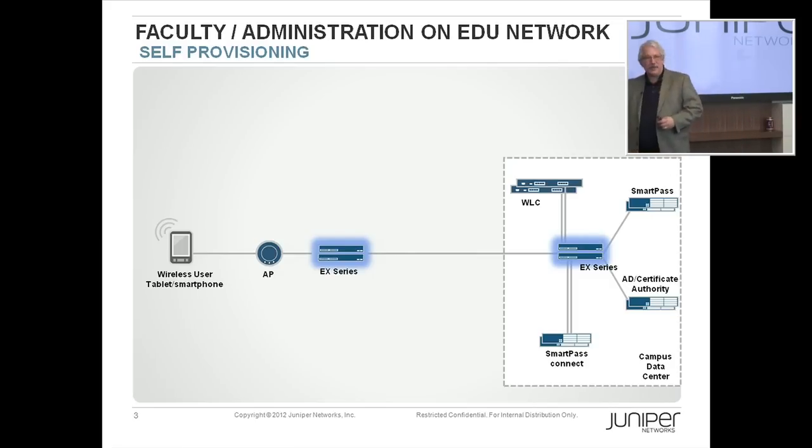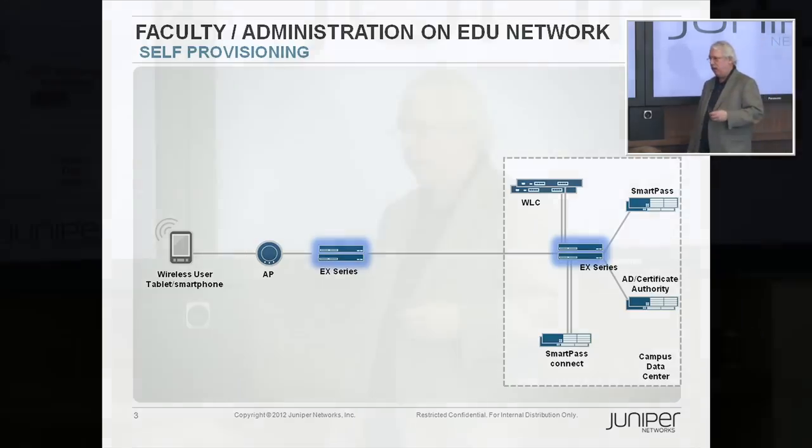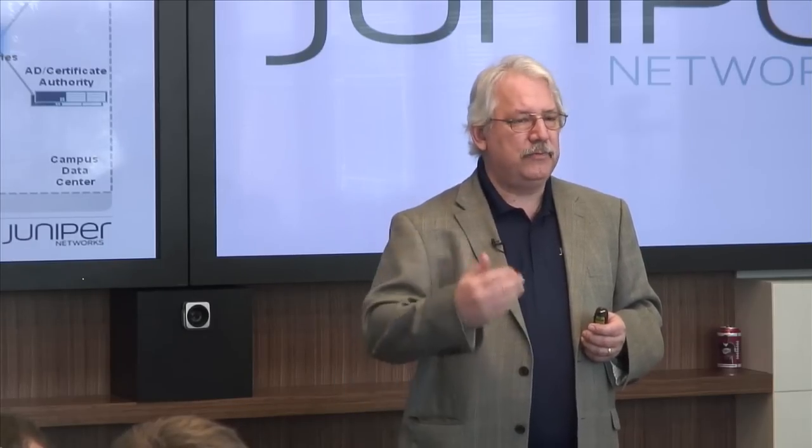SmartPass Connect is one of the things we've integrated into the Juniper portfolio. It's not just a piece that's bolted on — it becomes part of the network, just like wireless is. Wireless used to be something you plugged onto your network; I remember when it had to be outside the firewall and you had to VPN in. Now it's an integrated part. With SmartPass Connect, as an employee walks in with a device, they can provision it quickly and easily.